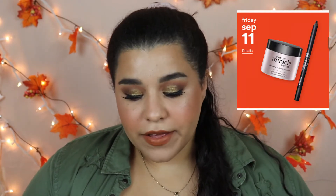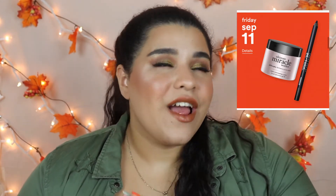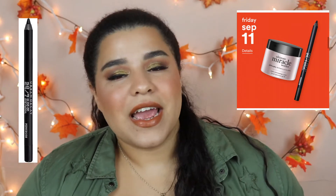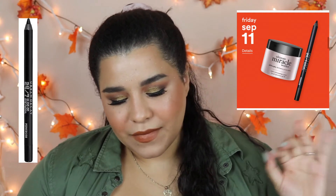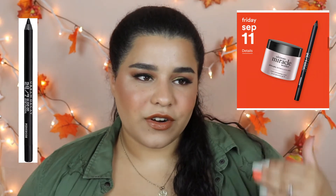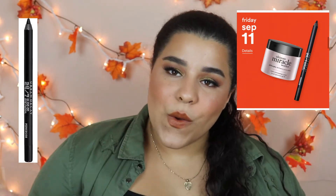On September 11th, my favorite pencil eyeliner ever — the Urban Decay 24/7 Pencil Eyeliner — is going to be on sale. It is smudge-proof, waterproof, everything-proof, and I absolutely love it. Everything on sale for a specific day is going to be 50% off, and there are also weekly sales, so it's just an amazing amount of savings.